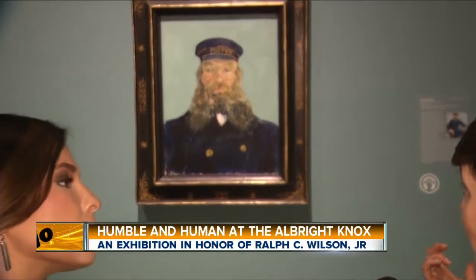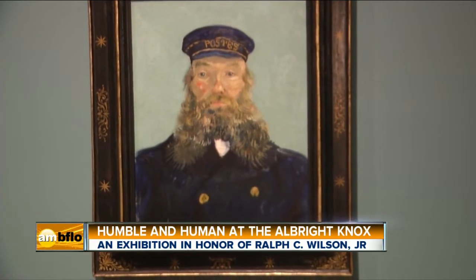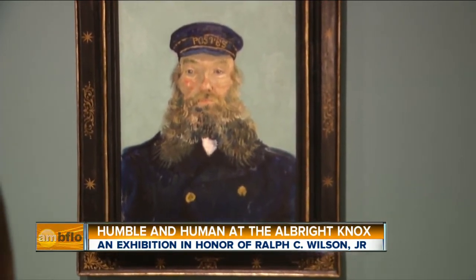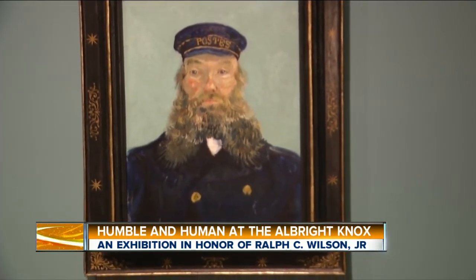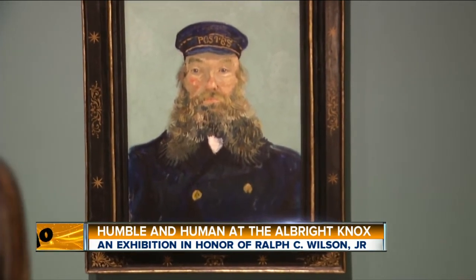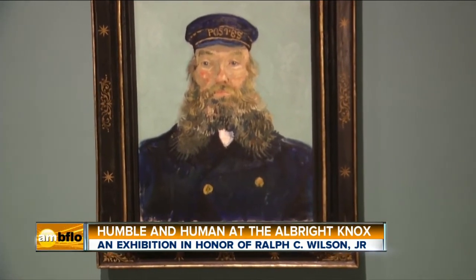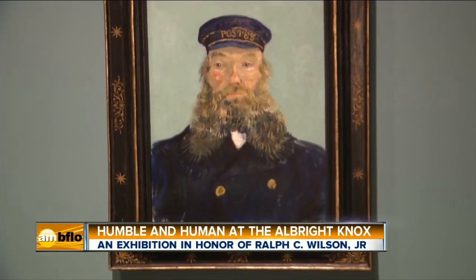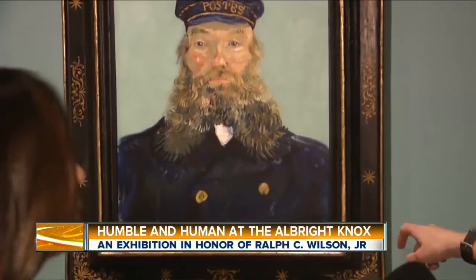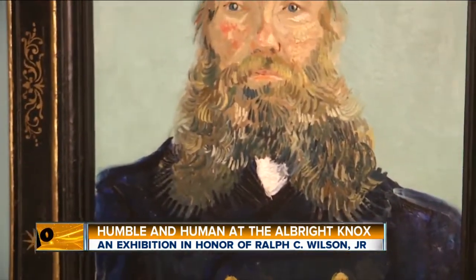This one is from the Detroit Institute of Arts Collection. Some of the things that are really wonderful about it are the brushwork and that beard — it's really amazing. When we look at the series of portraits he did, many of them have very different backgrounds. This one is notable for having a flat, calm, serene blue in the background. If you look very closely at the brushwork, particularly at the edge of the beard, you can see that he painted this very quickly.